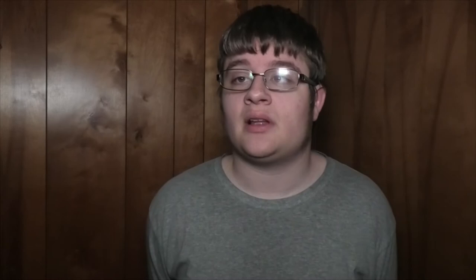The Cascades station was always planned and there's a big shopping area up there called Cascades Station. Originally this station was supposed to open in 2002, a little bit after the Red Line was done, because development in the area was not done yet. But 9-11 happened, construction delays happened, and the station didn't end up opening until 2006.